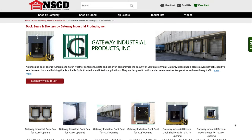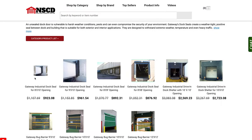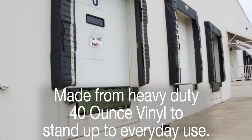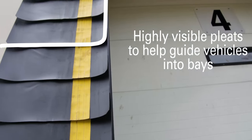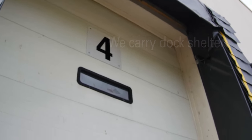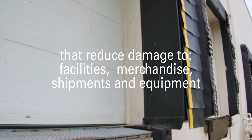To ensure your loading dock area can keep operating daily, we have Gateway Industrial Product brand dock seals and shelters. Dock seals are made from heavy-duty vinyl that can take the abuse a busy facility can throw at it. Customize your seal to include highly visible pleats that will help guide trucks into bays. We also offer dock shelters, which reduce damage to not only a customer's facility but also merchandise and equipment.